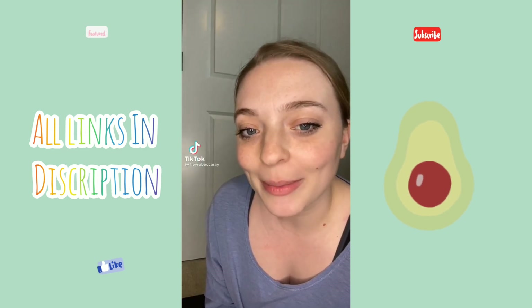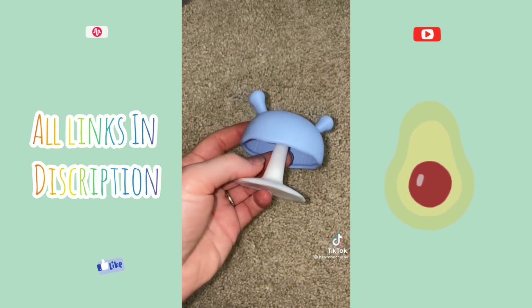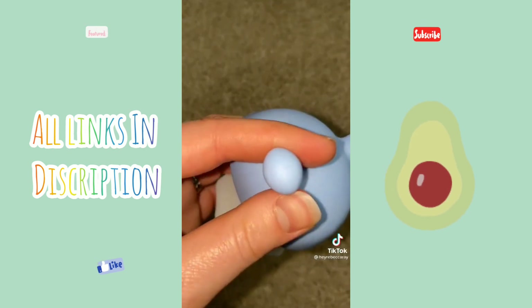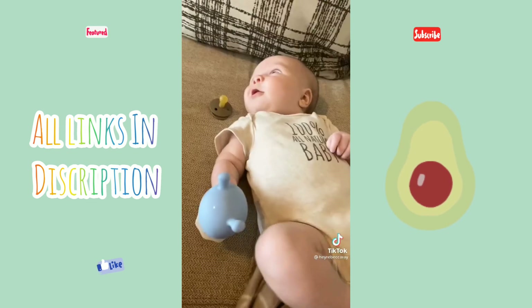Things I got off of Amazon for my baby, part 25: mini mushroom teether. This is what it looks like — you just put little baby's hand around there and then they can chew on this. It comes with a little clip that you can use.